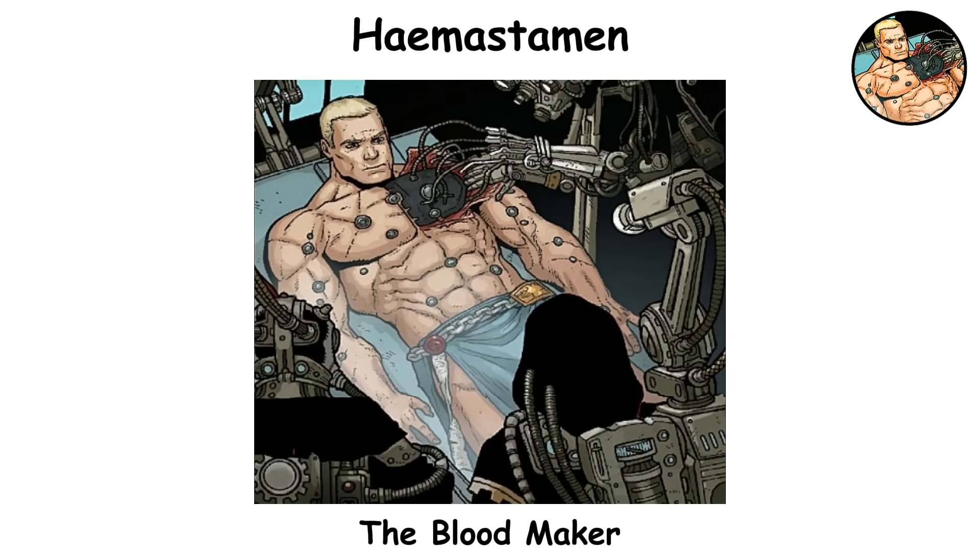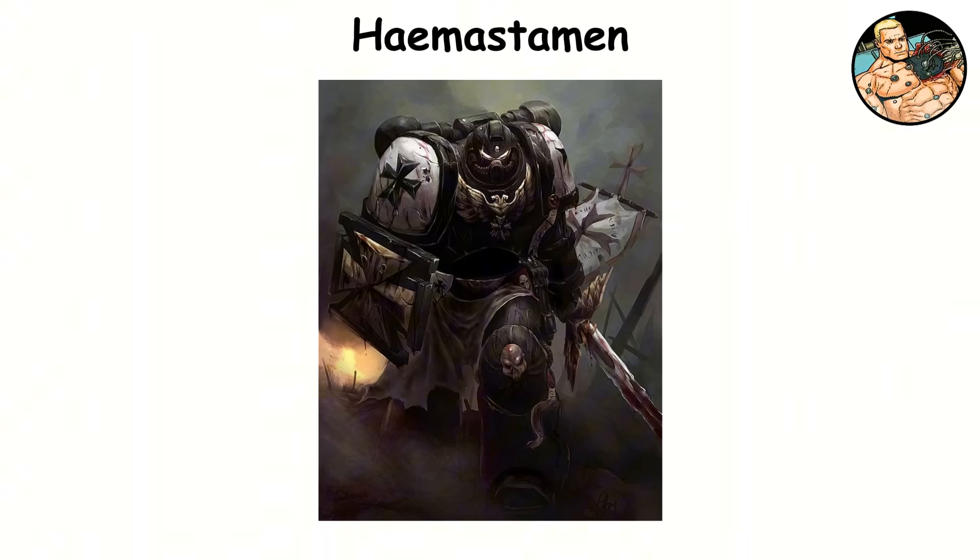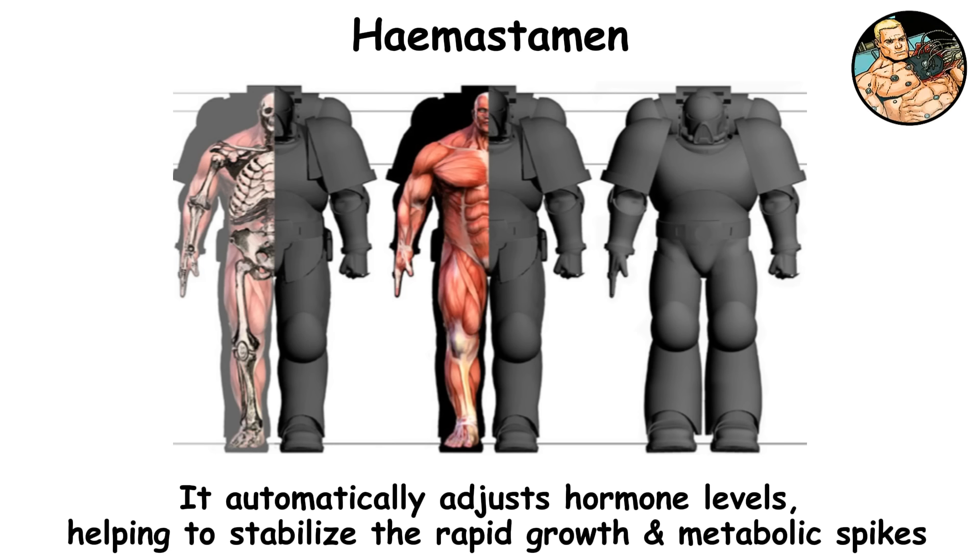Hemostamen. Surgically embedded into a major blood vessel, the hemostamen is a crucial enhancement for a neophyte's circulatory system. It works by transforming blood chemistry, boosting the transport of oxygen and nutrients. This upgrade is what gives space marine blood its bright red color, a clear sign of high oxygen levels. It ensures that vital organs get the biochemical support they need, and it automatically adjusts hormone levels, helping to stabilize the rapid growth and metabolic spikes caused by earlier implants.